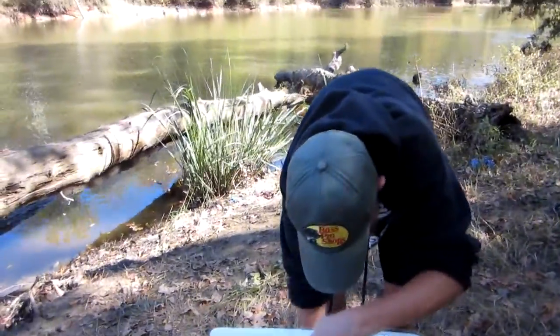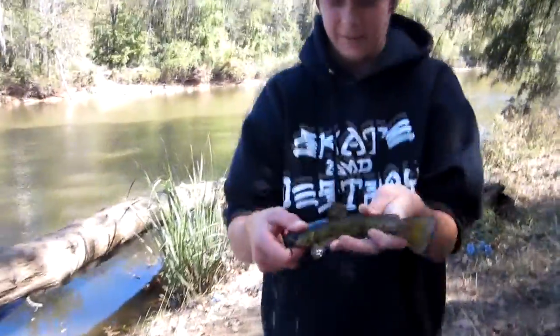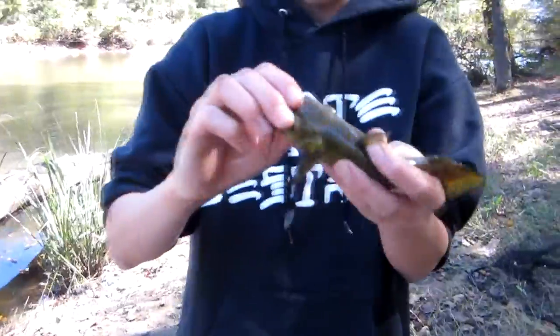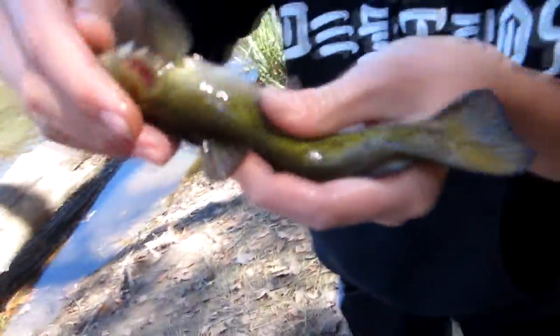I just hooked something pretty nice but it came right off. This is a baby flathead right here. I think it's a baby flathead — it is a baby flathead, there's no think to it. You can tell by the scale; it's got all these nice colors on it.